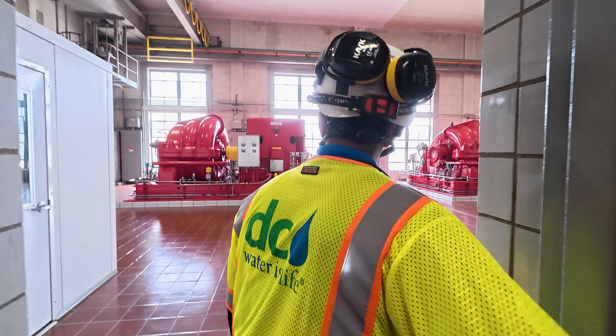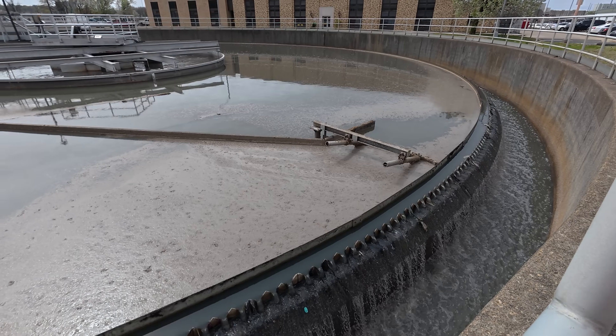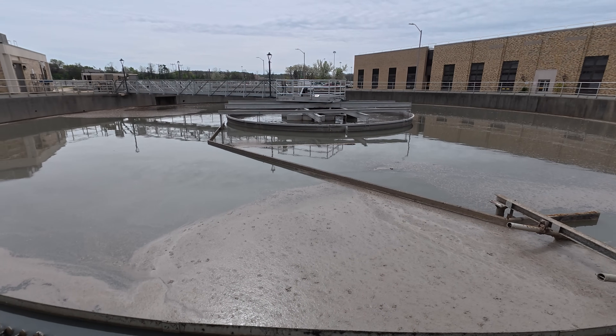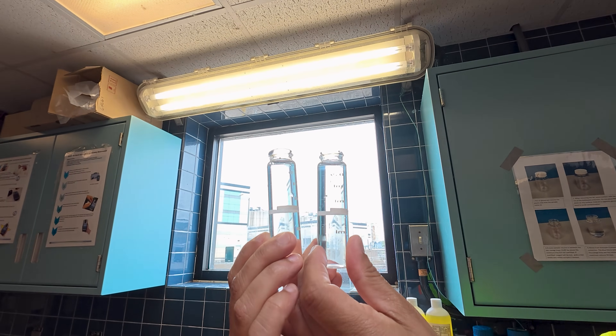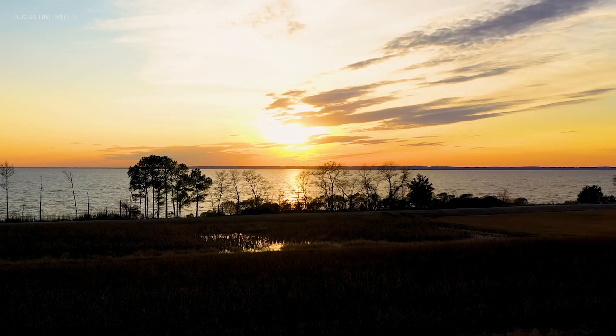This is a behind-the-scenes tour of the world's largest advanced wastewater treatment plant, where impressive science and engineering cleans the sewage from millions of residents of the Washington D.C. metro area to an amazing crystal clear standard, before sending it down the Potomac River to the Chesapeake Bay — the largest estuary where fresh water meets the sea in the country. Welcome, we are at Blue Plains wastewater treatment plant.